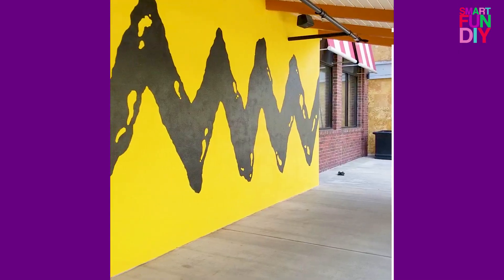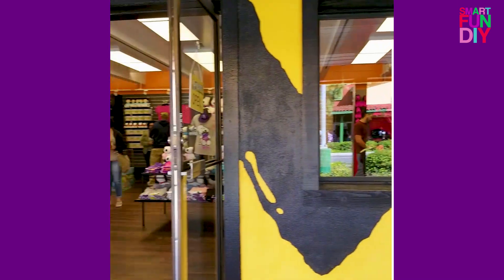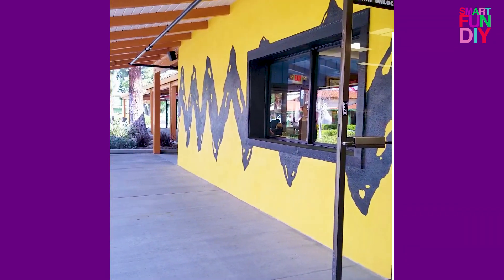I want to thank Knott's Berry Farm for inviting us to spend the day at the park and treating us to all of these yummy, delicious gourmet boysenberry foods to try. I hope you guys will go check out Knott's Berry Farm's Boysenberry Festival. Now let's get started — this whole area just got remodeled.